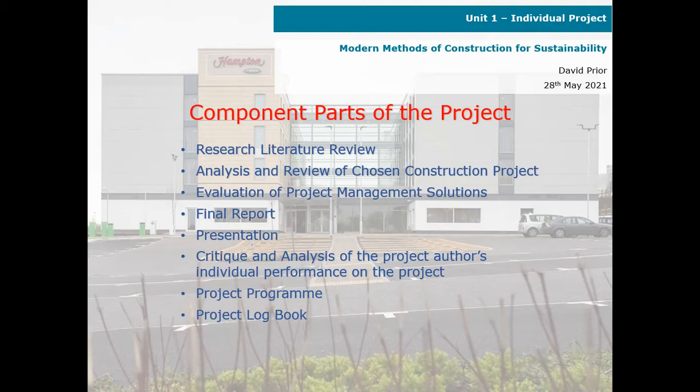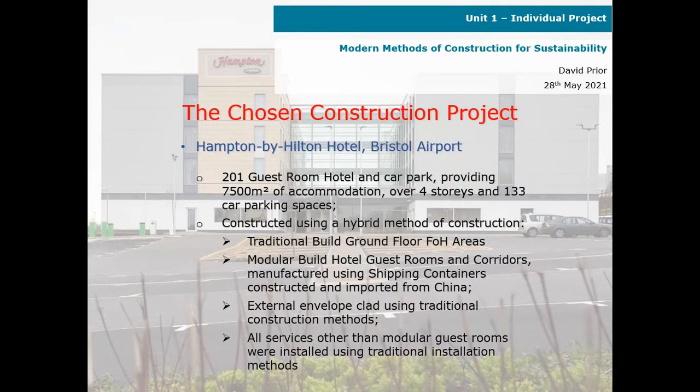A presentation, critique and analysis of the project, and individual performance on the project — that's myself — a project program, and a project logbook. The chosen construction project for the project was the Hampton by Hilton Hotel at Bristol Airport, constructed by